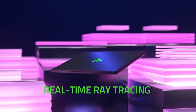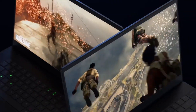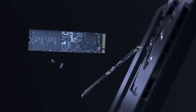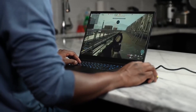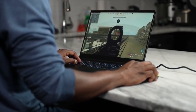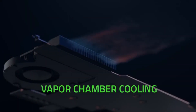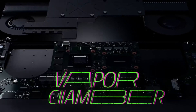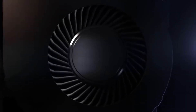Vapor chamber cooling maximizes thermal performance — the laptop quietly and efficiently dissipates heat through the evaporation and condensation of an internal fluid, keeping it running smoothly and coolly even under intense loads. Advanced connectivity for greater convenience: with built-in Wi-Fi 6 and a USB 3 SD card slot, you can cut down on adapters and travel light.